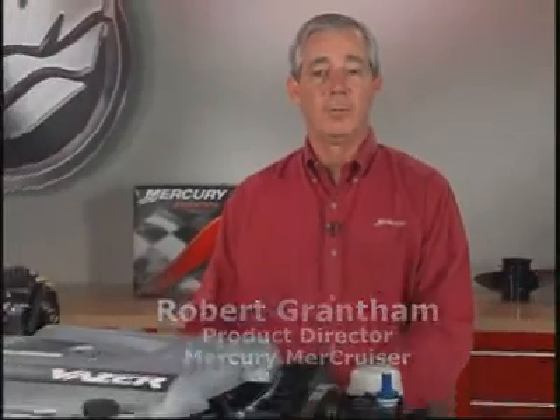Hi, I'm Robert Grantham, Product Director for MerCruiser. Today I'm here to talk to you about Vaser, our newest stern drive product.